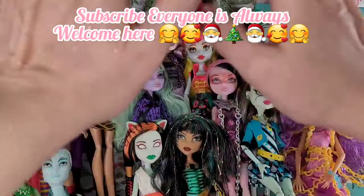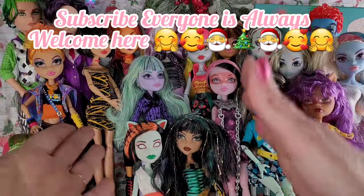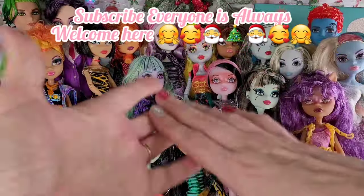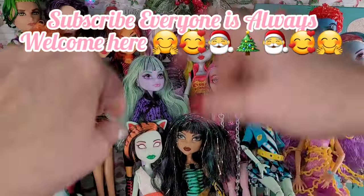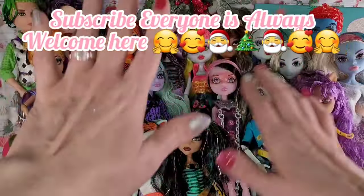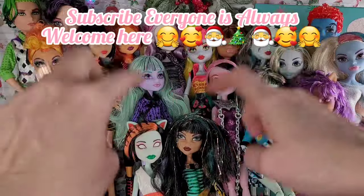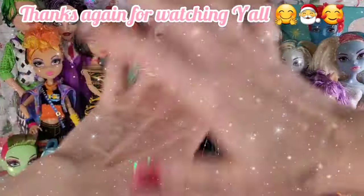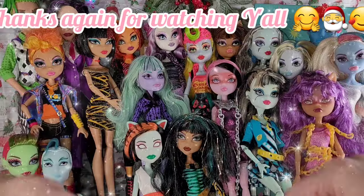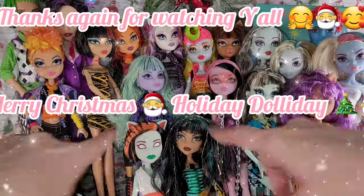Here we do everything in the dolly world — thrift videos, vlogs, tutorials, shorts — and we have fun while doing it. Everyone, no matter what you're into, is always, always welcome here. Well, y'all, we made it through this great big part two of our giant Monster Thriftmas haul. Happy, happy, darling. Merry Christmas. Happy Holidays, whatever you celebrate — I hope it's a good one. Bye, y'all!